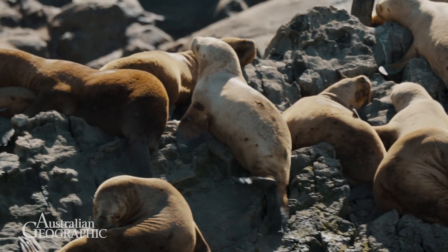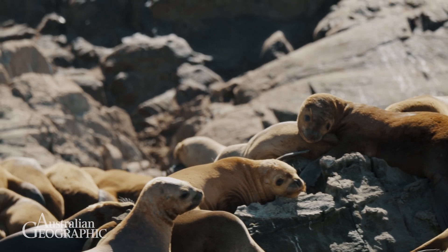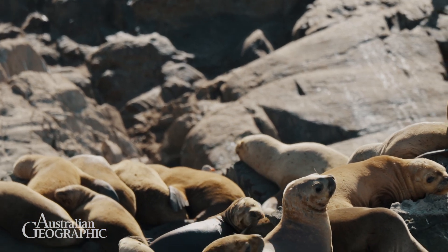I analysed over 120 hours of footage from different cameras and different projects, from a range of different sea lions from different colonies. Each chapter of my PhD focuses on different aspects of their foraging behaviour, their habitat use, their movement, and the areas that they use.